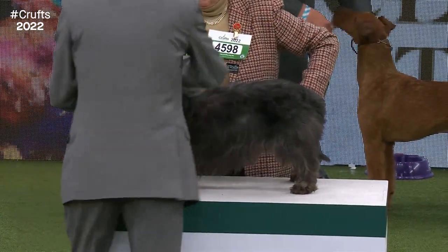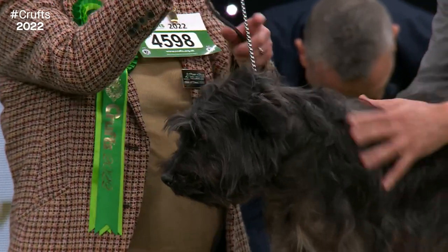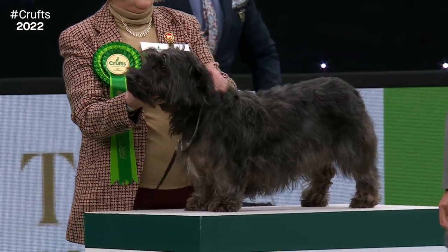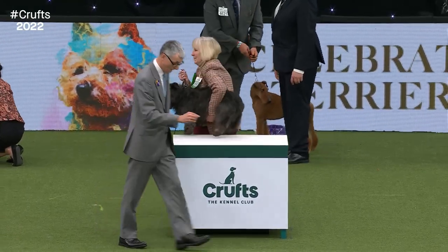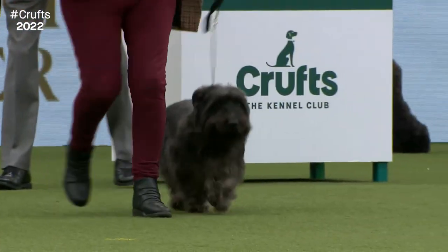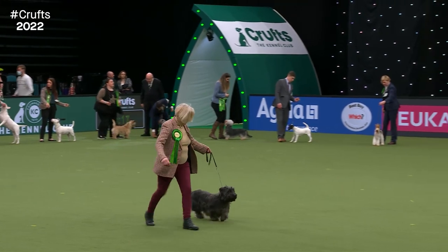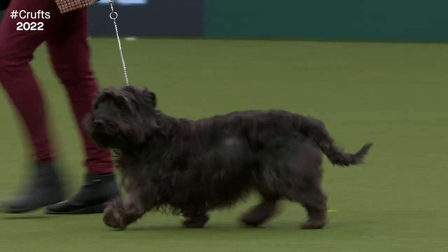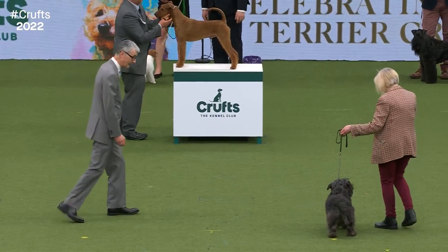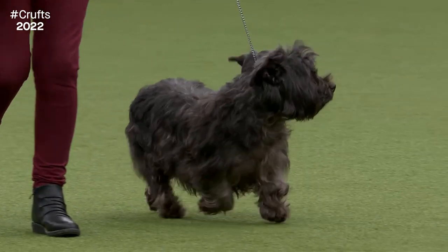The Glen of Imal Terrier — only 22 of them at Crufts this year. A key feature is those slightly bowed front legs, said to help them drag badgers from their sett — a real sense of being fit for purpose. It's described as a fearless and tenacious breed. With a powerful foreface designed to grab badgers, there's a slight rise in the topline and they cover the ground effortlessly. This is Izzy, four and a half years old from Hereford — quite docile but courageous when called into action. She became a champion today with her best of breed.